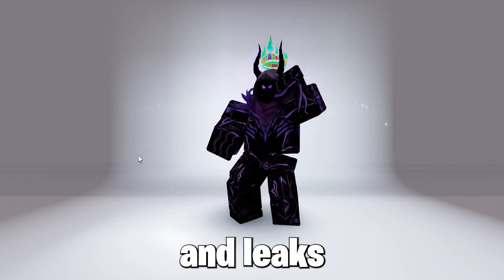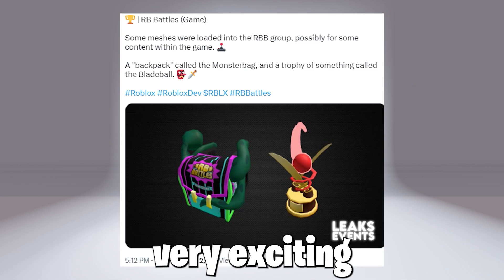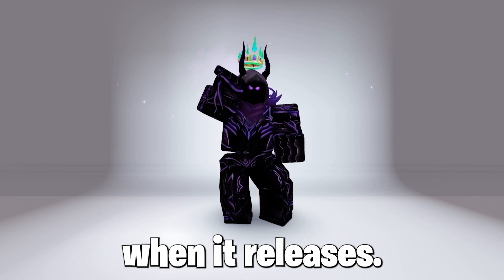There are some hints and leaks that B Battle Season 4 might be coming real soon, and this is very exciting as Season 3 was very cool. Get the items — I will do a tutorial when it releases.